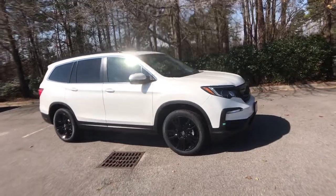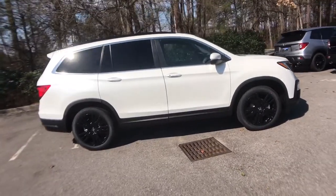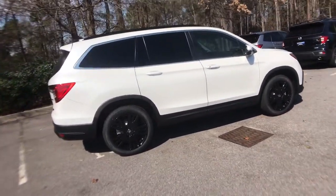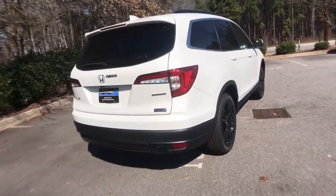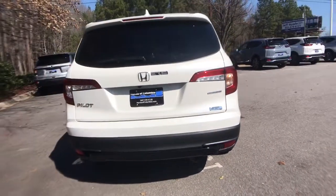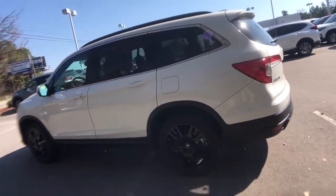Looking for your dream car? It could be the 2021 Honda Pilot — the refined, spacious family SUV that keeps you safe, comfortable, and in command on every adventure. From all-weather and towing capability to comfortable cruising, it's the ultimate family vehicle.